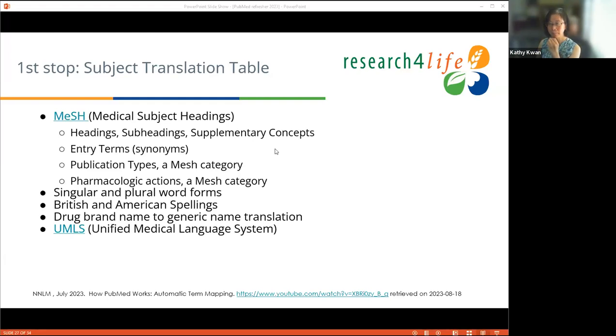MeSH is updated annually, typically coming out in the fall with the PubMed database incorporating changes in December. If you're unhappy with available MeSH terms, write to NLM — they are very receptive to suggestions. The ATM process also maps singular and plural terms, handles American and British English variants, maps brand-name drugs to generic terms (e.g., Lipitor to Atorvastatin), and uses UMLS to map terms not directly in MeSH. For example, 'shin bone' is not an MeSH entry term, but the algorithm maps it to 'tibia' using UMLS.